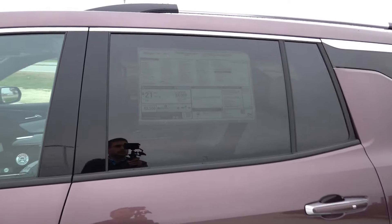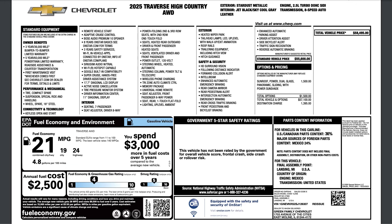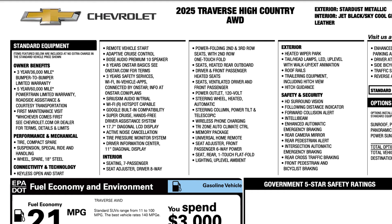Let's take a quick look at the window sticker so you guys know exactly how this one is equipped before jumping onto the inside. The RS and the High Country, as I've been mentioning, are nearly identical. It's just that the panoramic power sunroof does not come standard on the High Country, but does come standard on the RS.